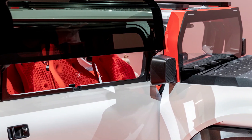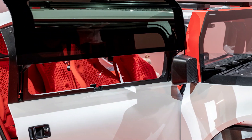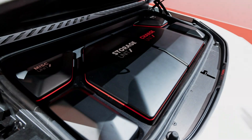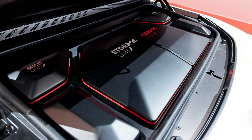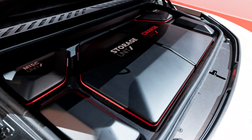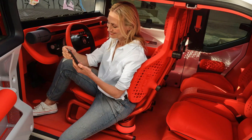It can store excess energy from home solar panels and sell this back to energy suppliers, as well as helping to manage power issues during peak demand or a power outage in the grid. Its vehicle-to-load, or V2L, capability can output 3.6 kilowatt-hours — enough to power a 3,000-watt electrical device for around 12 hours.